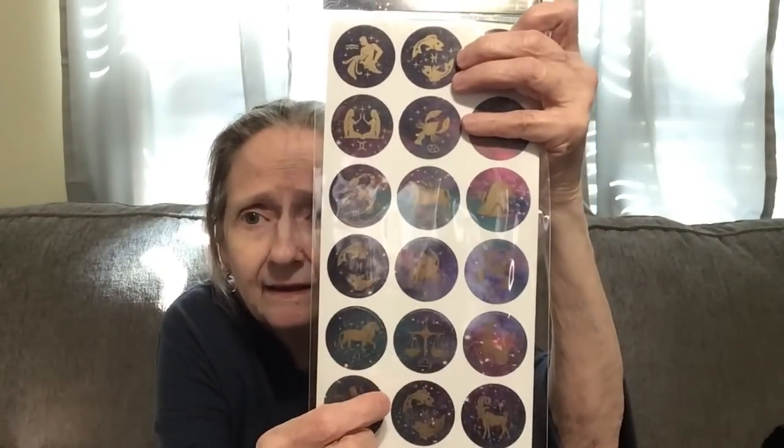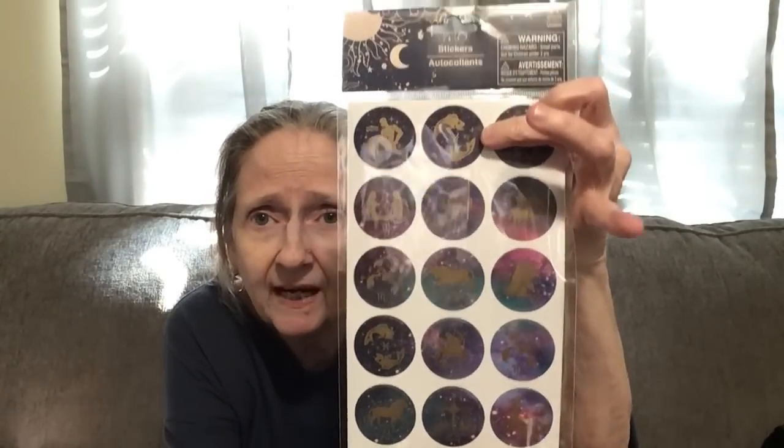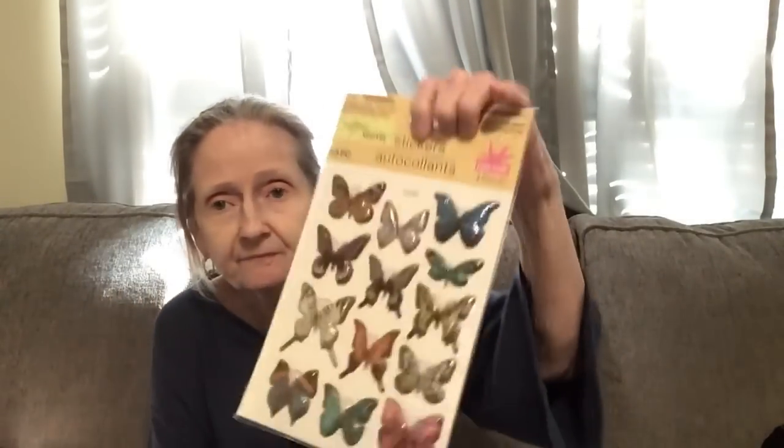I wondered why there are 21 stickers when there are only 12 months — turns out there are doubles in the set. The metallic butterfly stickers were made by Crafted Square, and the zodiac ones don't say the brand — just Green Briar International.